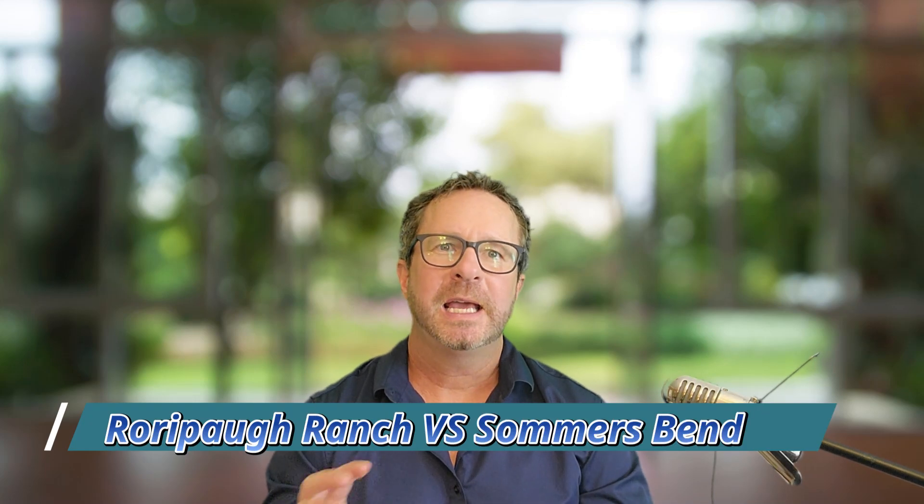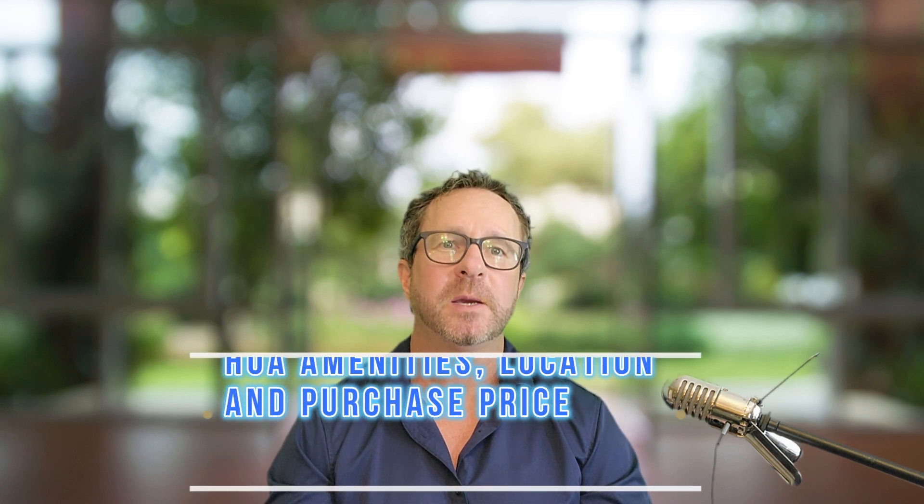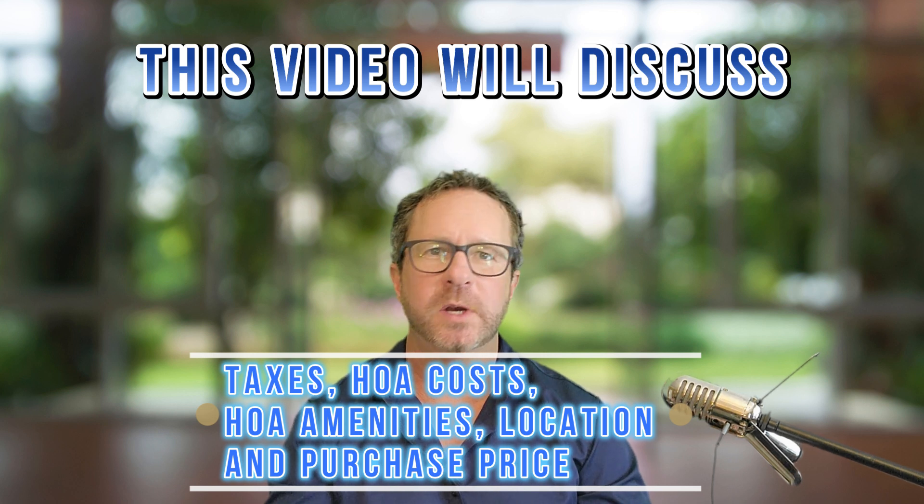Welcome back to Exploring Temecula. If you are planning on moving to Temecula, you need to watch these videos coming up over the next month. I'm going to be comparing like communities in Temecula to give you an idea of what community is going to work best for you and your family.